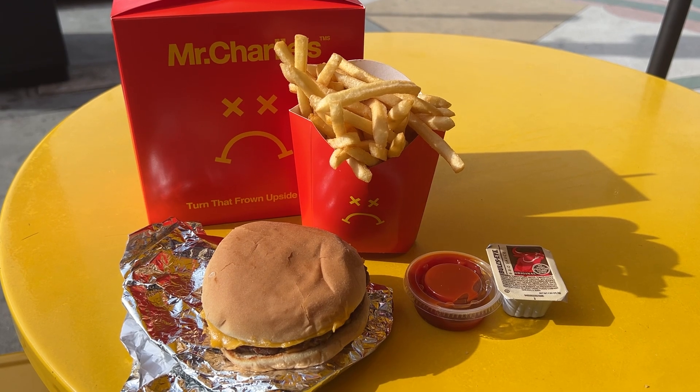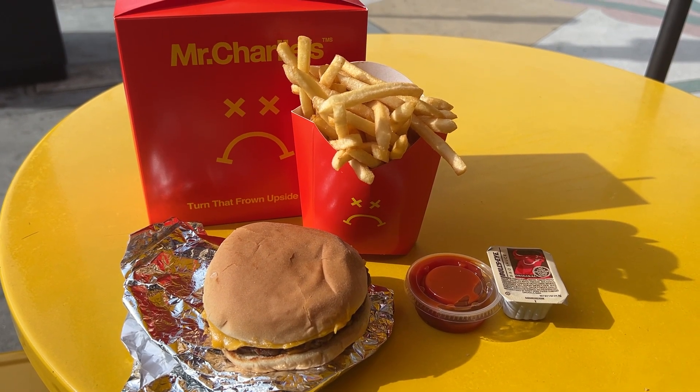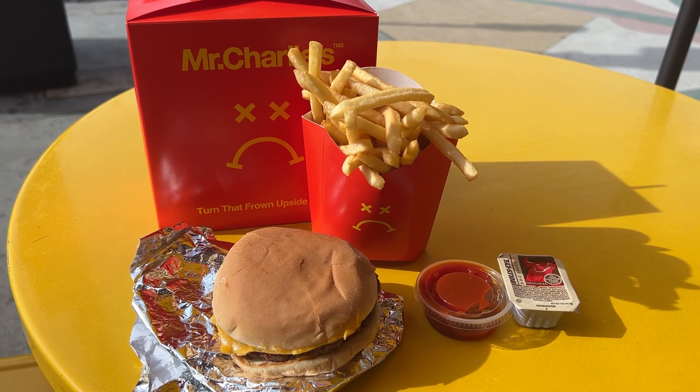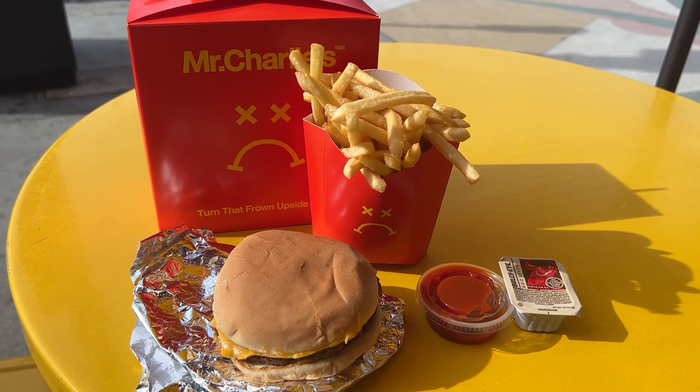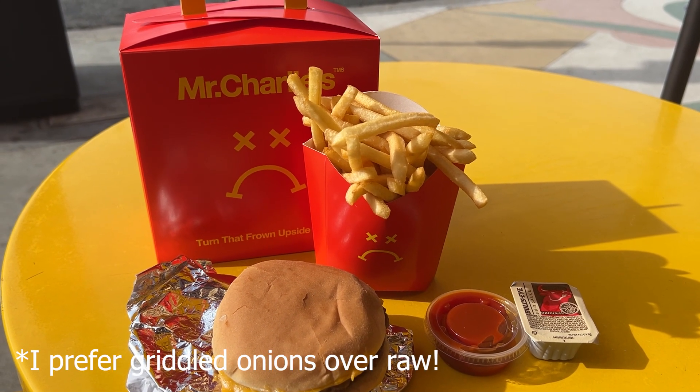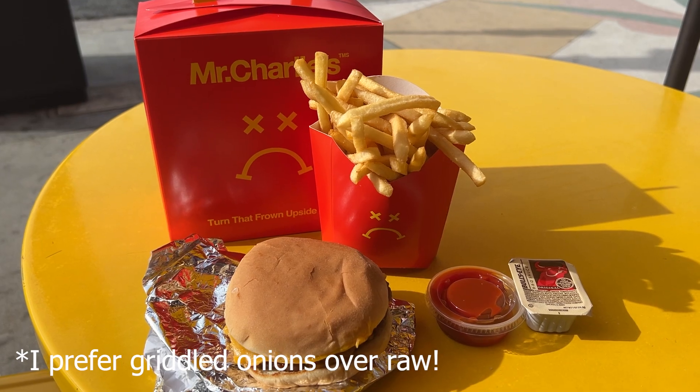The components of their classic cheeseburger are an impossible patty, cheddar cheese, pickles, onions, ketchup, and mustard. Unlike Monty's, they use fresh cut-up onions — not griddled onions, which is what I prefer for a burger. You can probably tell based on their branding what they're trying to emulate, but I feel like their burger does a good job of just being an alternative to a classic fast food burger.